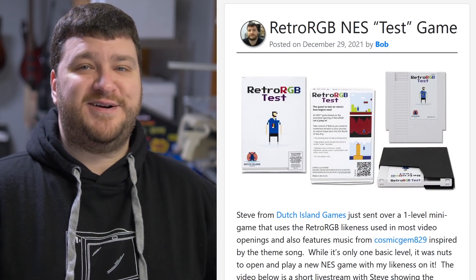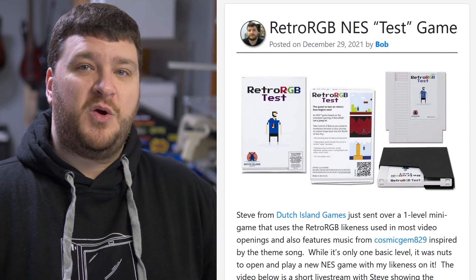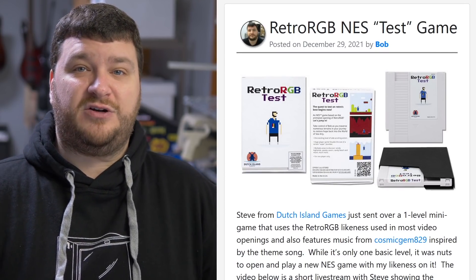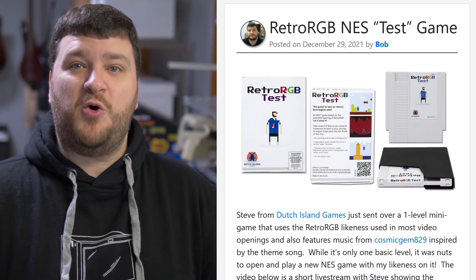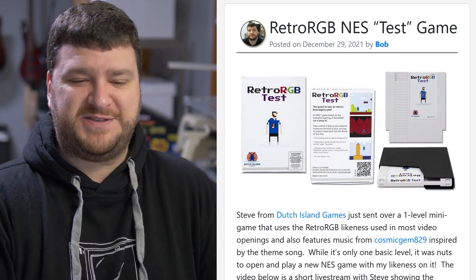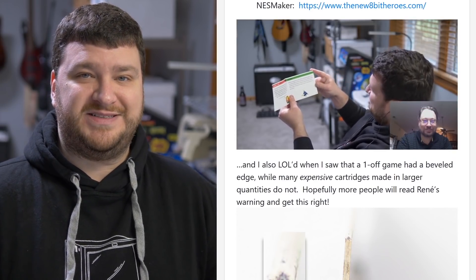First up is something fun and lighthearted and silly. Steve from Dutch Island Games just sent over a one-level mini NES cartridge and provided a free ROM for everybody. That's basically my opening that Kenji wrote for me a few years ago, and I just thought it was so much fun and absolutely hilarious to see.